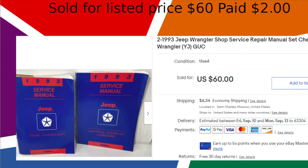I sold a pair of Jeep Wrangler shop repair manuals for $60. I paid $2 for them and listed them on July 26th, so they sold in less than a month.